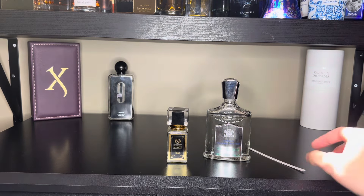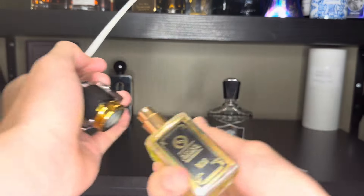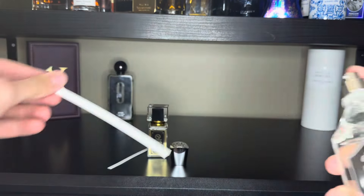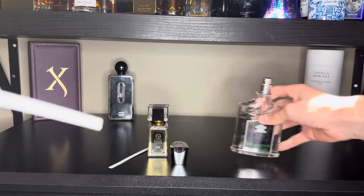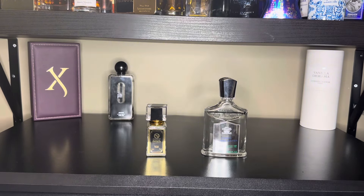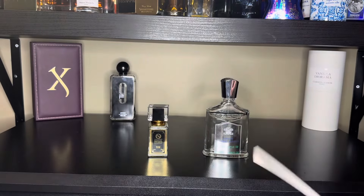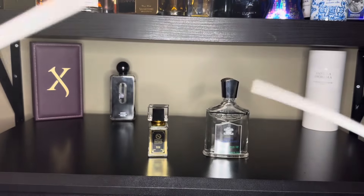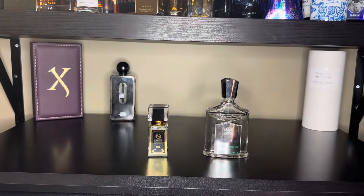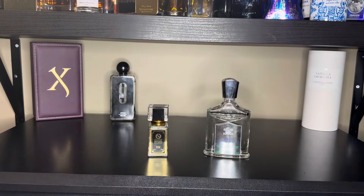Let's get into a little side-by-side test. I've already done it before and these are super close. Spraying the clone on one arm and the original on the other — let it sit for a sec and let's compare. Off the top, I'd say it's about 80% similar, but as it dries down they become about 95%, almost basically identical. The difference off the top is that the Central Obsessions one has a little more lemon feel, while the Creed has more of a lime. They're both citruses, but it is a noticeable difference.